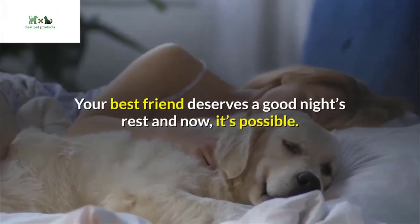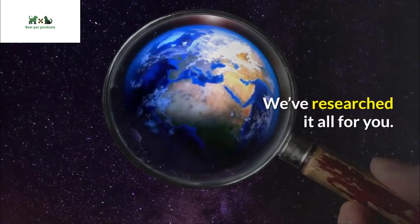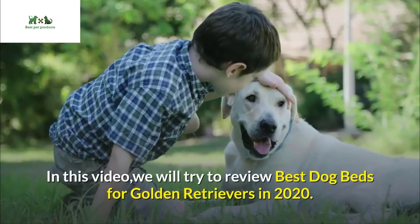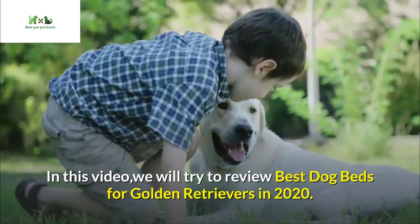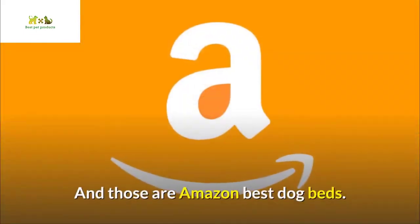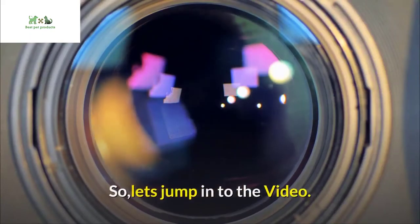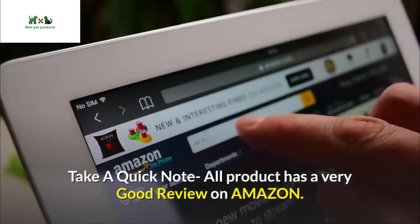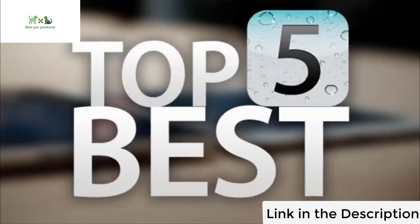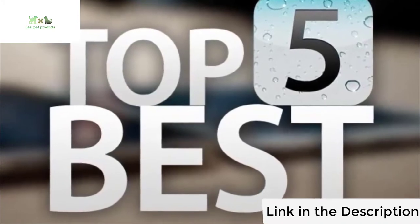Your best friend deserves a good night's rest, and now it's possible. We've researched it all for you. In this video, we will review the best dog beds for golden retrievers in 2020 — Amazon's best dog beds. Let's jump into the video. Quick note: all products have very good reviews on Amazon. Check the best price in the description for best dog beds and best dog foods in 2020.